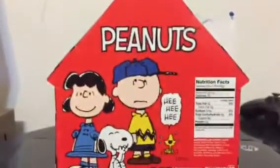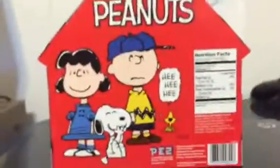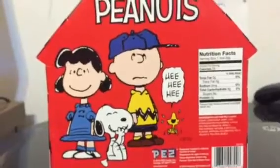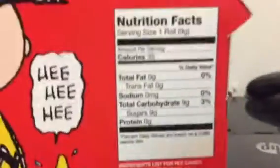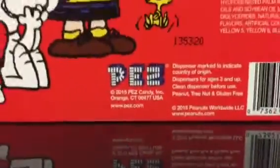So here it is. Don't know if this is new or not, but here we go. We got the Peanuts — it's a four set. We got the girl, I forget her name, but I know this is Charlie Brown of course, Snoopy and Woodstock I think. This shows the characters in the back, them all laughing. Got the nutrition info, the Pez logo and stuff.